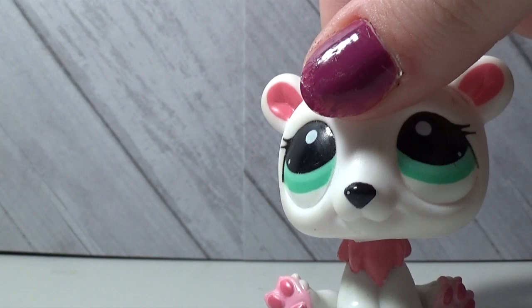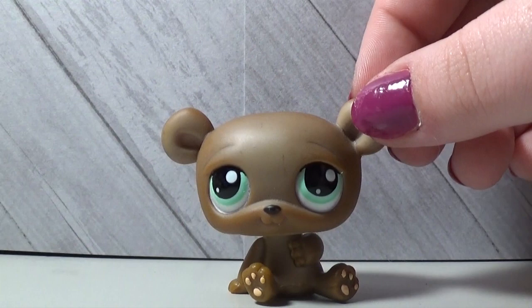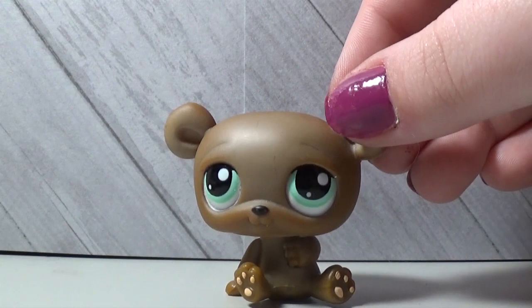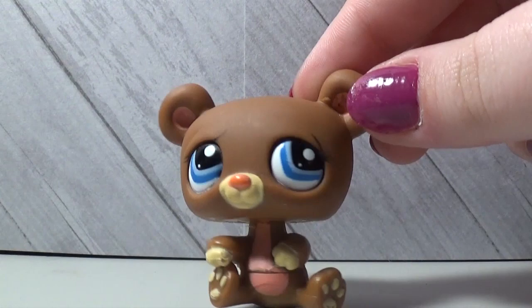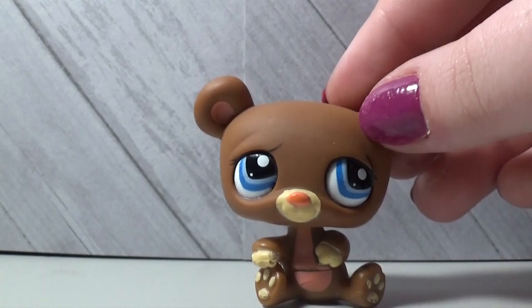The next regular bear reminds me of a teddy bear with its brown color — it's really cute, one of my favorites, and I just recently took some photos with it. The next LPS bear has a little concerned-eyebrow look, but it's cute too — kind of a cartoony teddy-bearish thing. The eye shape is a little square but it's cute.